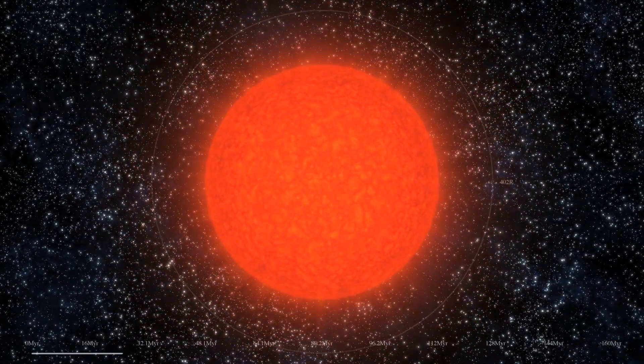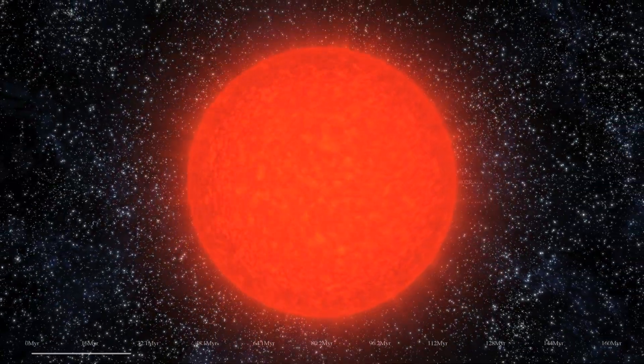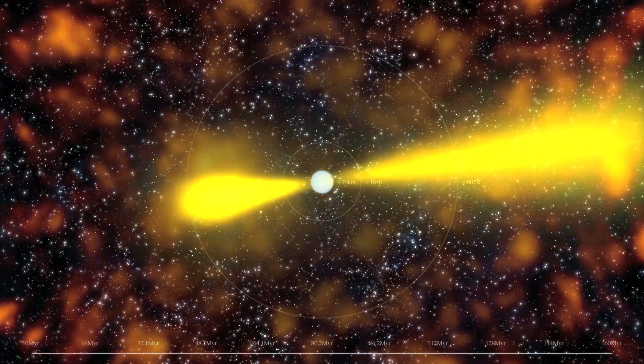The star keeps generating energy from fusion until it forms a large iron core. At that point, the star cannot gain any more energy from fusion and explodes, leaving behind a small and dense neutron star.